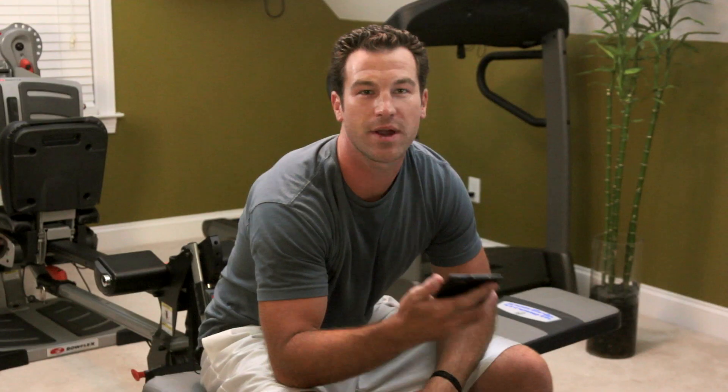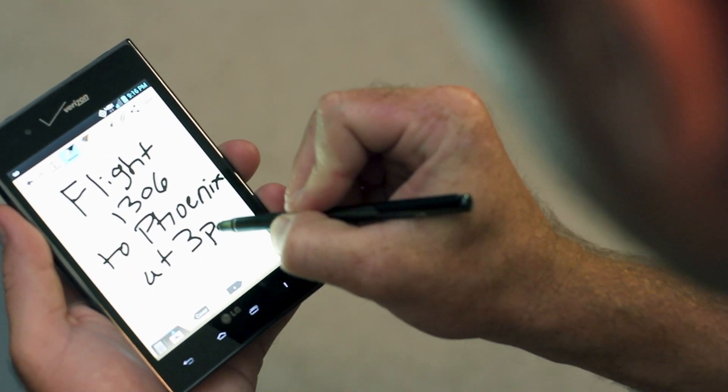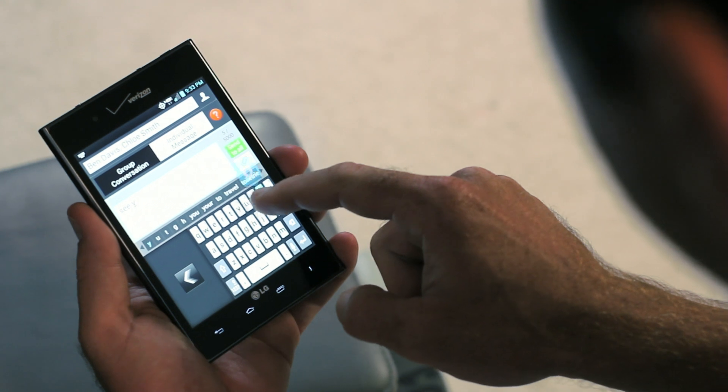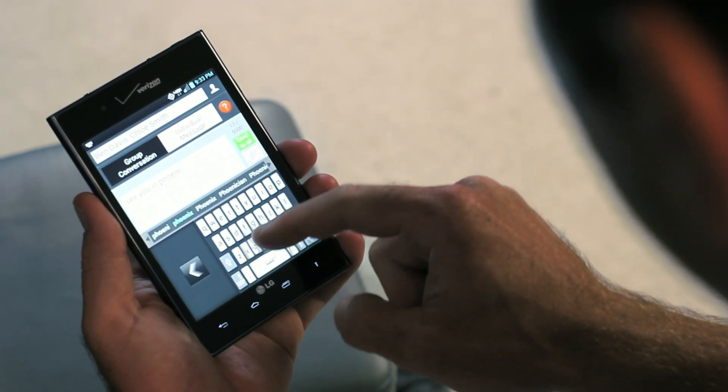Intuition's 5-inch display makes writing in the notebook app as simple as writing in a paper notebook. This spacious display and virtual QWERTY keyboard also make typing a breeze — word processing, emailing, text messaging. Bring on the typing! Speaking of typing, Intuition also has a one-handed keyboard option for added convenience and flexibility.